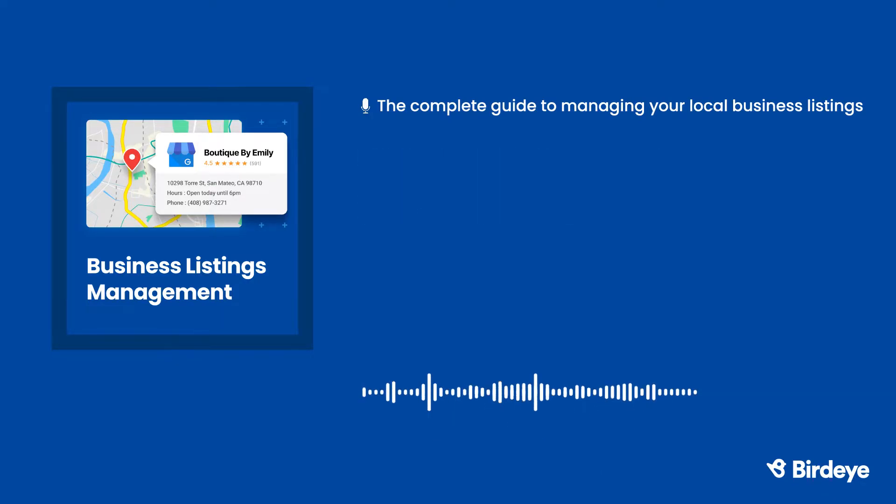Now that we've covered the benefits of local business listings, let's talk about the cost. While some listing sites have paid options, the most popular listing sites like Google, Facebook, and Bing are free. But depending on your industry, you might want to pay for listings on industry-specific websites too. Now that you know why local business listings are valuable, let's explore how you can use them to your business's advantage.